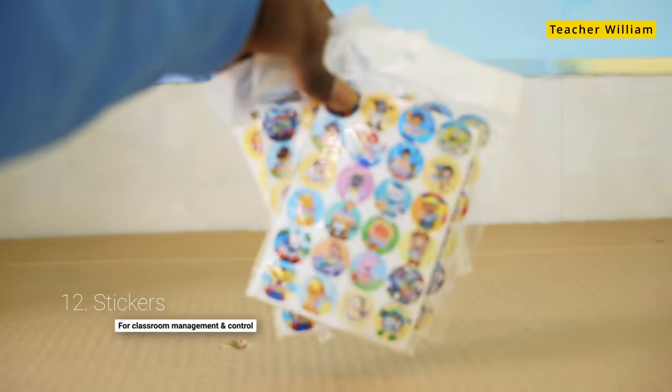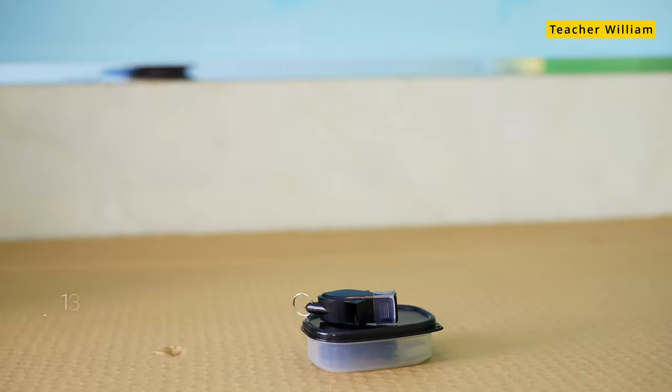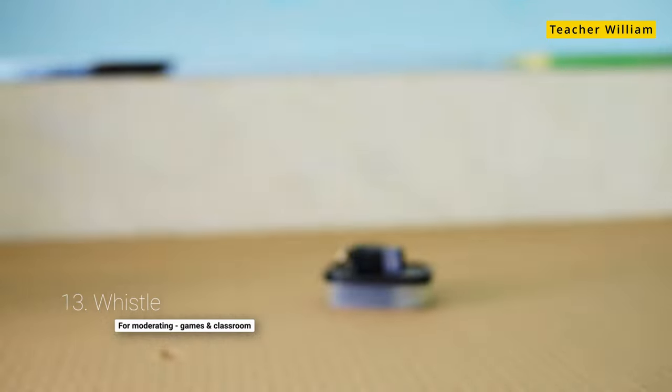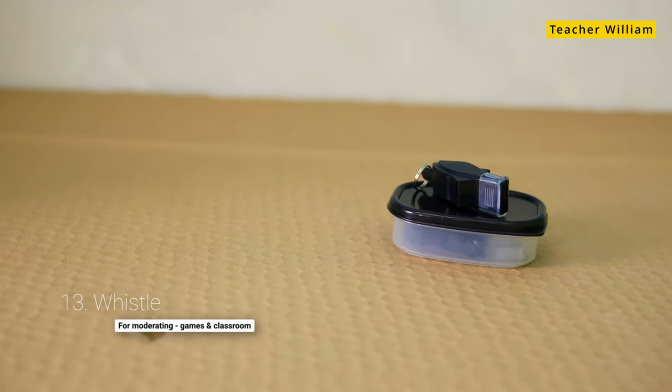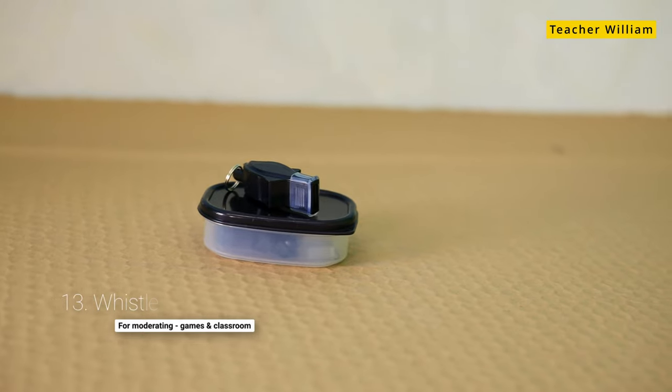Next is stickers, for classroom control purposes. This is very important and essential — a variety of them you can pick from. The next one is the whistle. The whistle is similar to the bell and sometimes it's used for getting the kids' attention, to start a particular game or end it, or get them to be quiet.